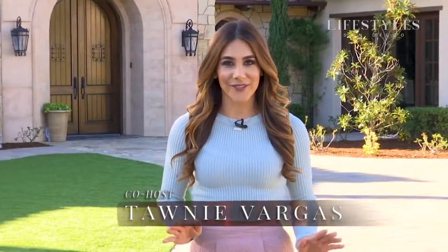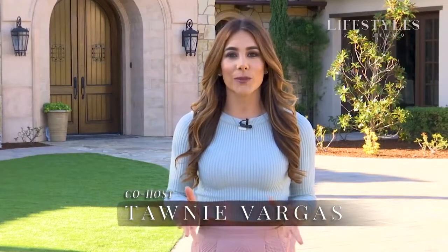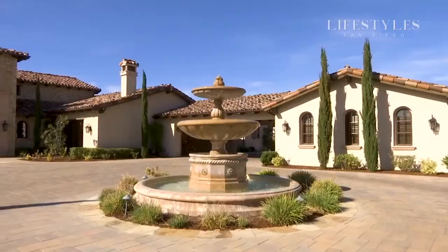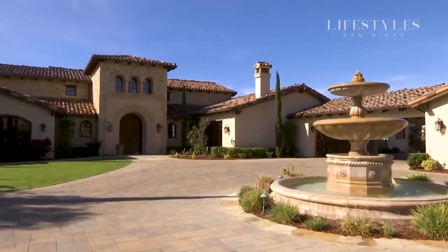One of the things I absolutely love about hosting with Lifestyle San Diego is I get to see incredible homes on a daily basis. And this one in Santa Luz is no different, although I do wish I knew a little bit more about what makes a house a home and interior design. Luckily, I have two local experts right inside who are going to tell us all about it.